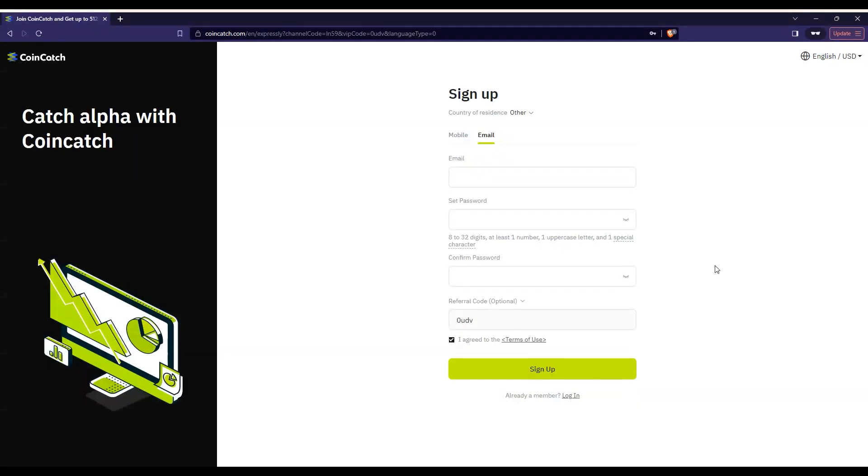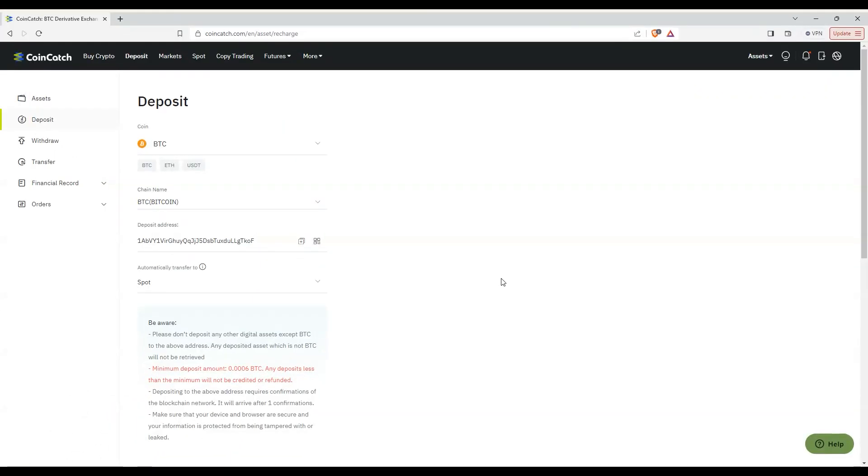Thanks, Wendy. Signing up to CoinCatch is very easy — it's open to everybody, everywhere. All you need is an email and a password. Go to the link provided by Wendy in the description or through Alpha University. On the sign-up page, input your email address, your password, confirm that password, and click sign up. That's it.